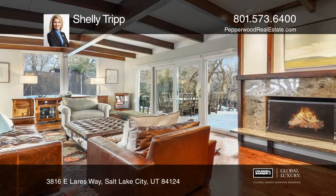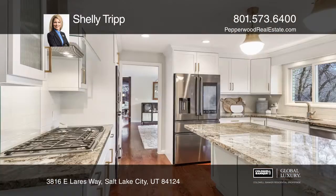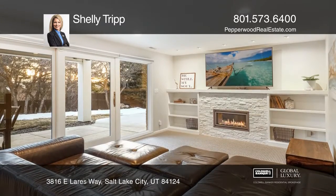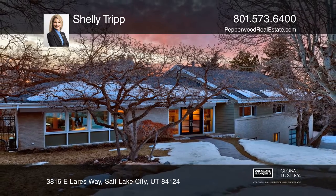The open floor plan features large rooms and windows that bring the outdoors inside. Enjoy the updated kitchen and main floor living with a full daylight walkout lower level. Experience everything this home has to offer by calling Shelly Tripp today.